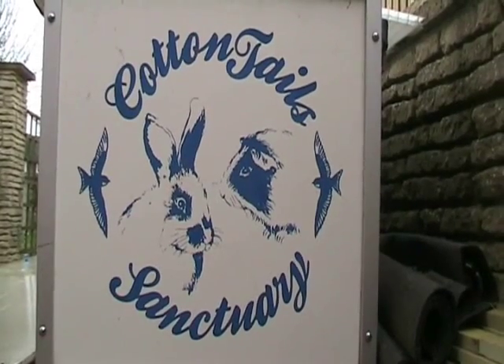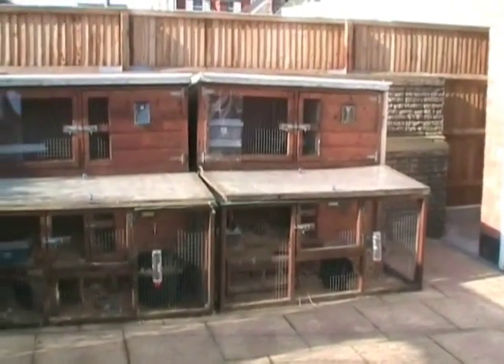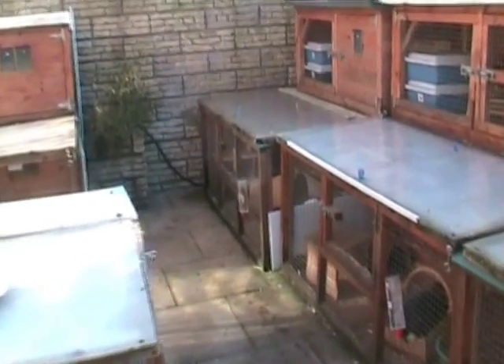Hello and welcome to Cottontails. Cottontails Rescue has been running since 1993 and we're a registered charity. We take in unwanted rabbits and guinea pigs. What we do then is they're all checked by the vets, neutered, vaccinated and matched into pairs before we put them up for adoption.